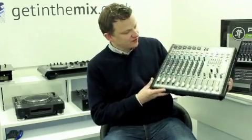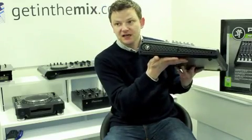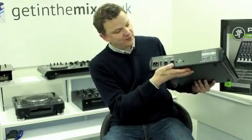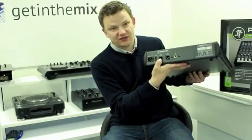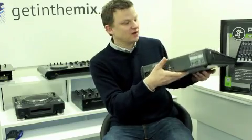Here it is — that's to give you an idea of the size of it. It's very compact for a 12 channel mixer, very good build quality. On the back you've got your main outputs which are male XLR 3-pin for left and right, and of course your USB output on the back as well.